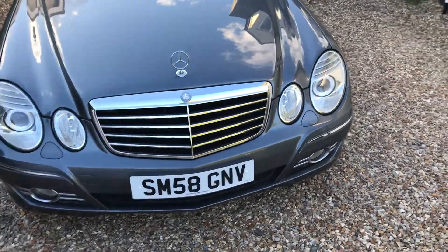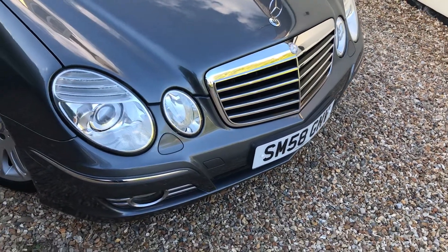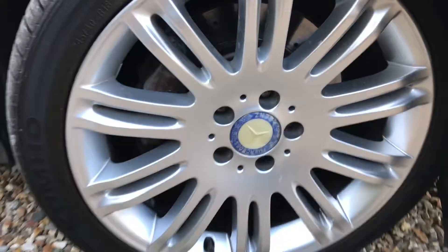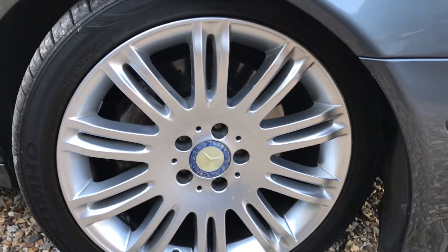Very tidy all the way around — no obvious dings or dents on this car at all, it's really really tidy. It's had one previous owner and it's great. If we look here we've got unmarked alloy wheels; in fact all the wheels have been refurbished so they're all perfect.